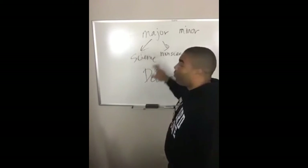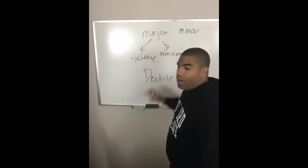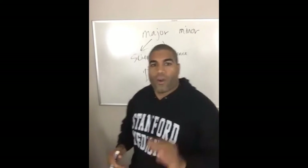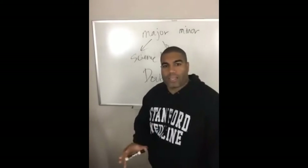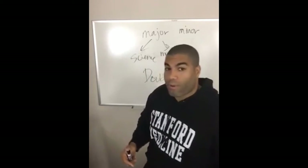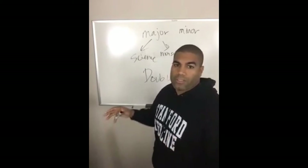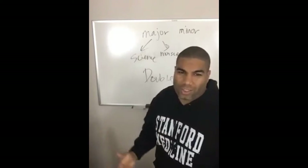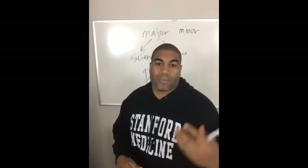Picking a major: the two big categories are science and non-science. People make a big deal out of it, but it makes no difference — the only difference is in the effort you have to put in. As a science major, many of the sciences have all the medical school prerequisites built in: biology, chemistry, organic chemistry, physics, math. So if you're a science major, it streamlines the process and you don't have to take a bunch of extra classes.